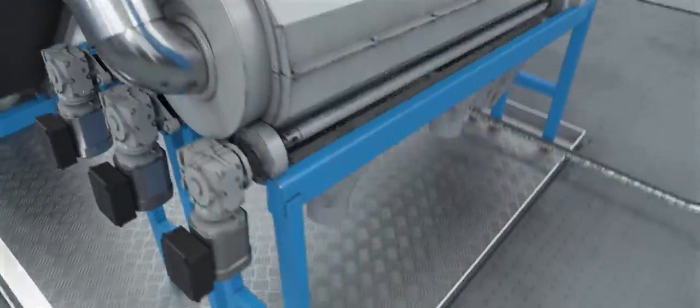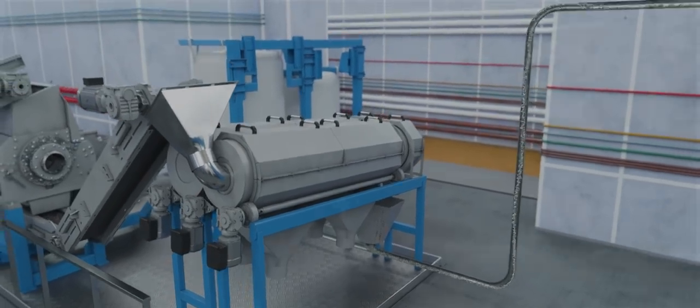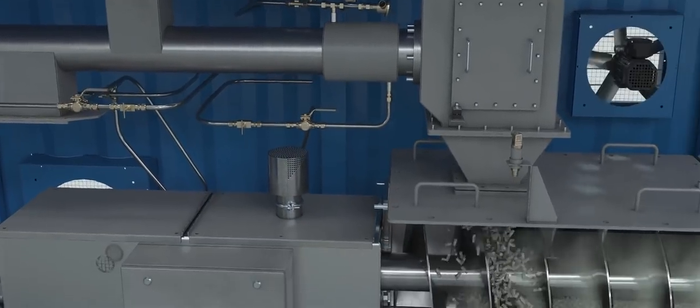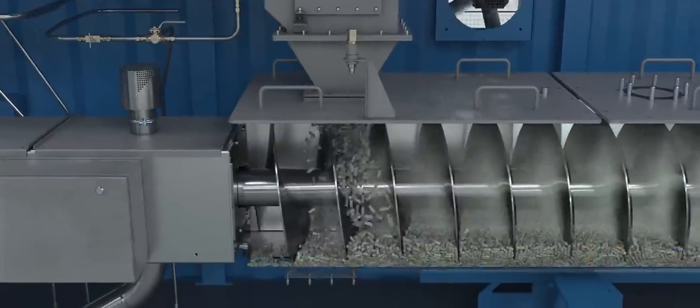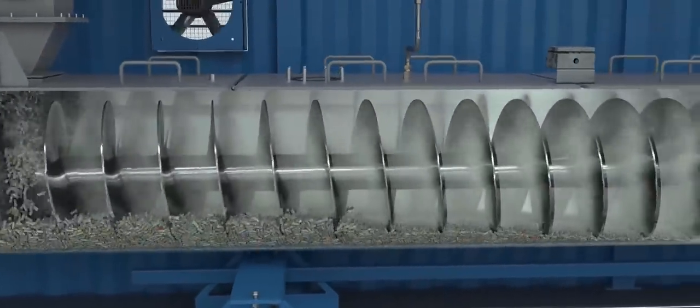The plastic waste is shredded and transformed into pellets before being sent to the waste-to-energy conversion unit — the real masterpiece of the onboard plant — which melts the plastic pellets at high temperature through pyrolysis and transforms them into synthetic gas.